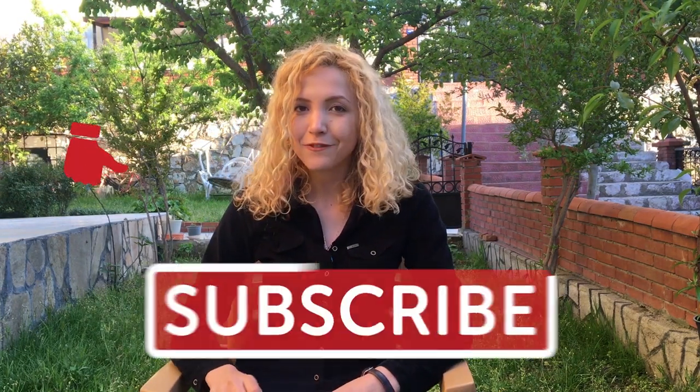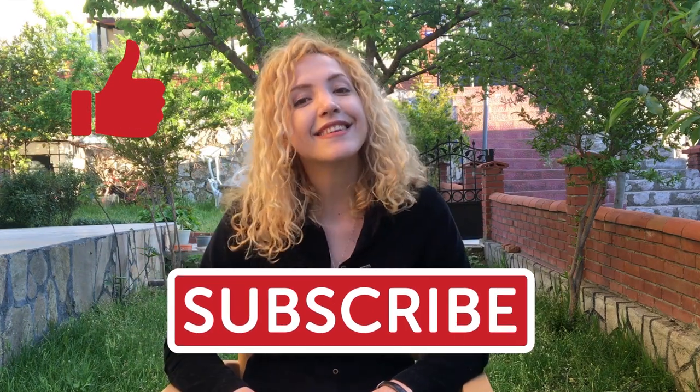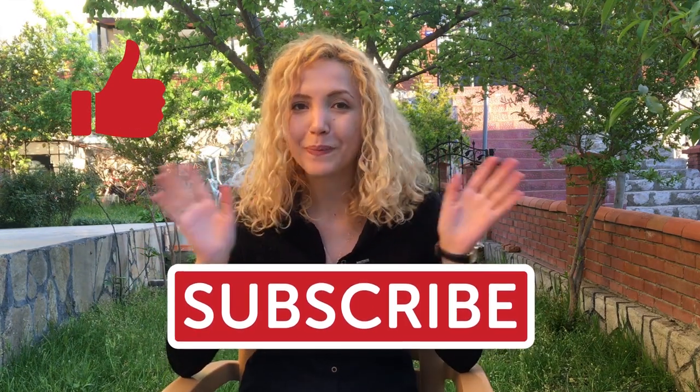Thank you guys so much for watching. Today we talked about the 10 ways to save the planet in Turkish. What do you do to save the planet? Give this video a thumbs up if you liked it. Thanks again. Görüşürüz. Bye bye.